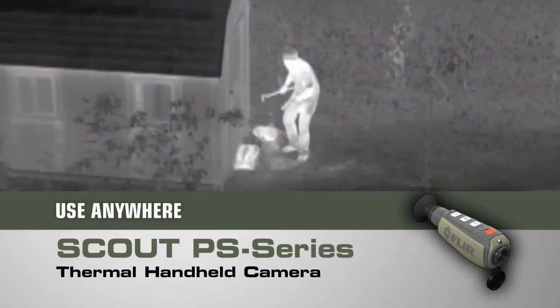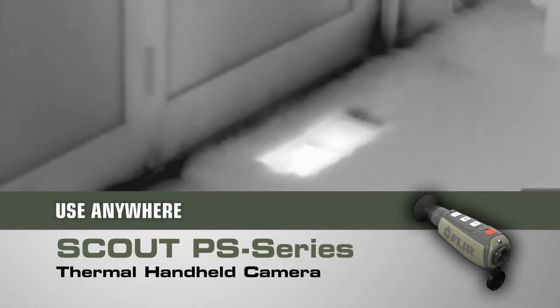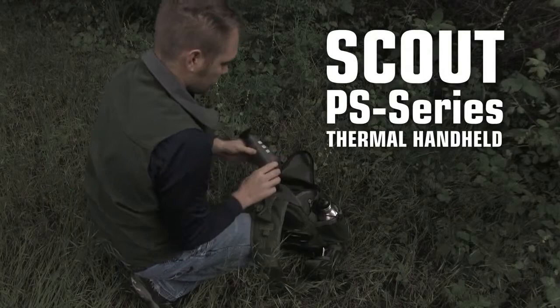And the Scout PS-Series isn't just for the trail — there are dozens of at-home, on the water, or on-the-go uses too. If you can't bear to miss a thing while exploring the great outdoors, you need a Scout PS-Series thermal handheld in your pack.